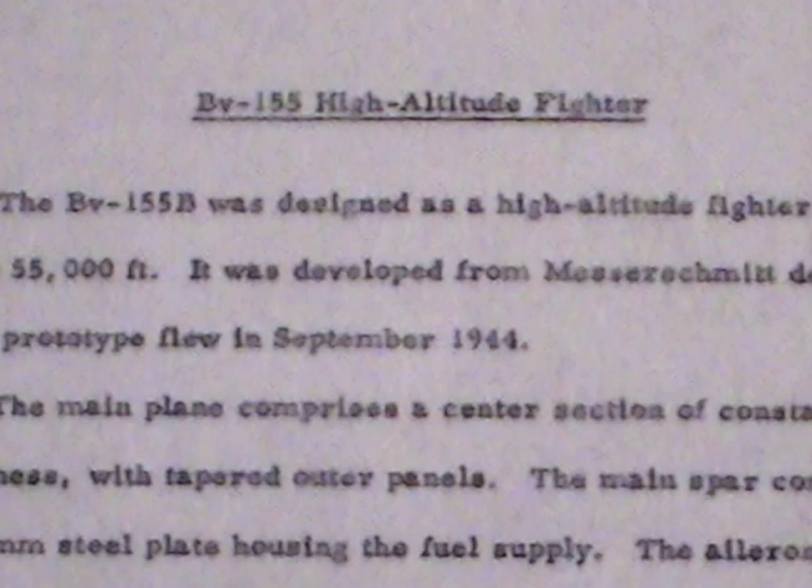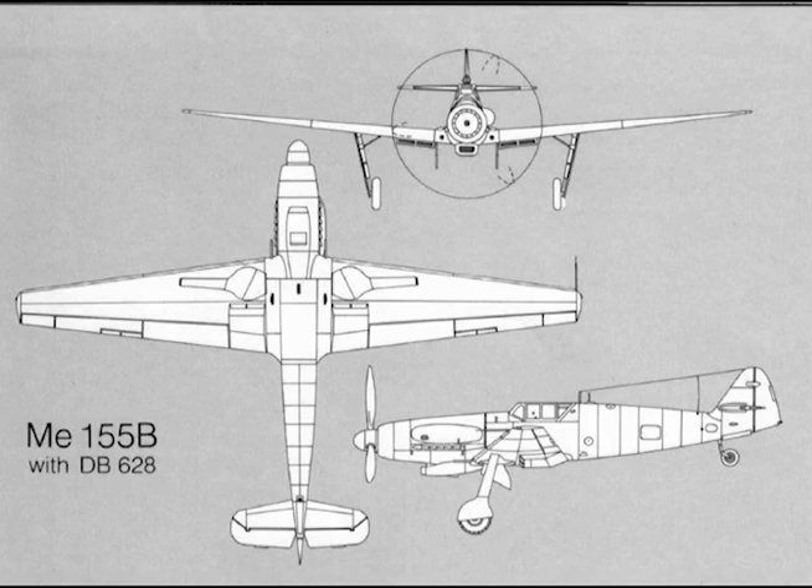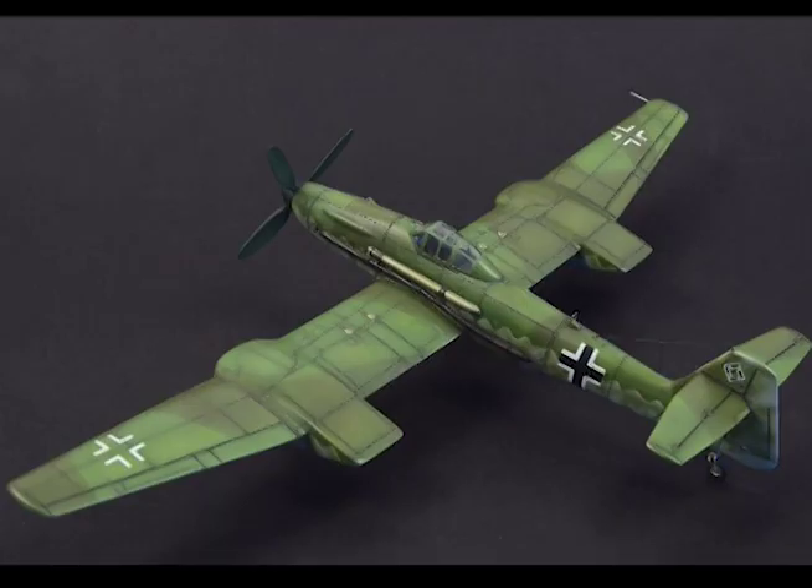BV-155 High Altitude Fighter. The BV-155B was designed as a high-altitude fighter for operations up to 55,000 feet. It was developed from Messerschmitt designs. The first prototype flew in September 1944. The main plane comprises a center section of constant cord and thickness with tapered outer panels.